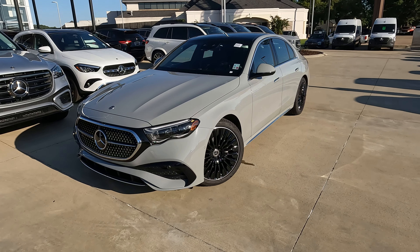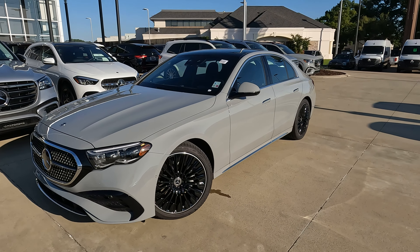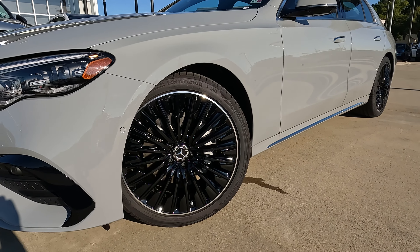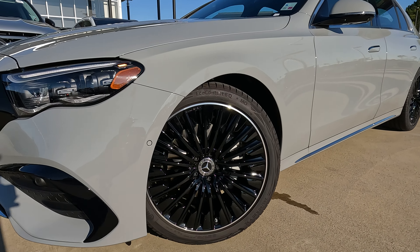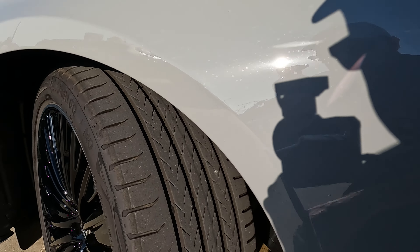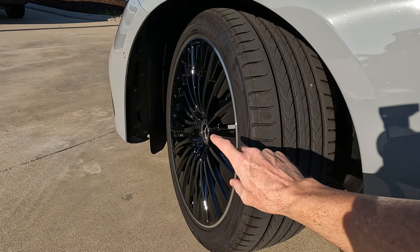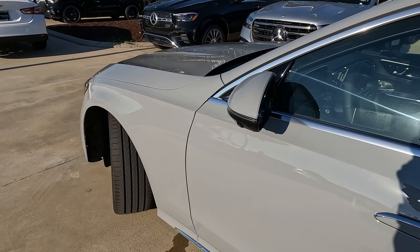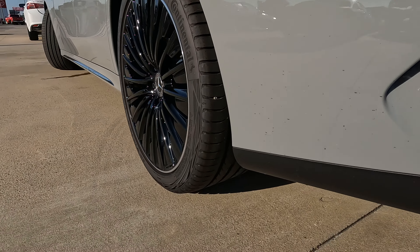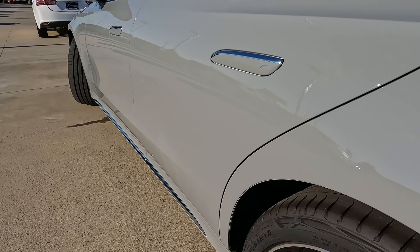The exterior color is called Alpine Gray. This model is 4Matic, so that means it's all-wheel drive. Let's take a quick look at our wheels — all four corners have 20-inch wheels, but we'll have a different tire and wheel setup on the front and rear. On the front, 245 will be your width with a 40-series sidewall, and as we work our way to the back, you're going to have a 275 on the width and a 35-series sidewall.